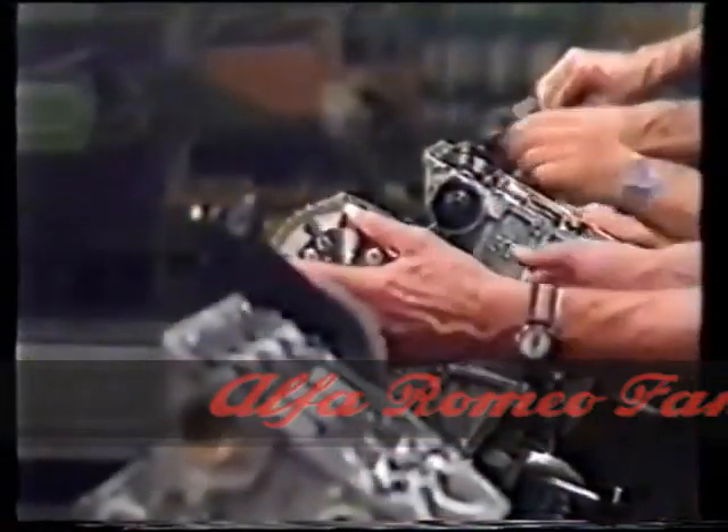We are now in the engine assembly department at Arese. Here, especially in the last stages, the experience and professional skills of man play a particularly important part.